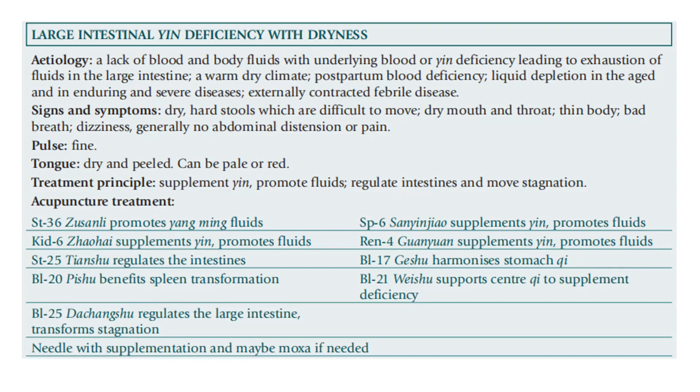Bladder 17 harmonizes the stomach qi. Bladder 21 supports center qi to supplement deficiency. Needle with supplementation technique, and use moxa if needed. Thank you for your attention.